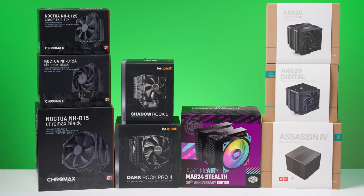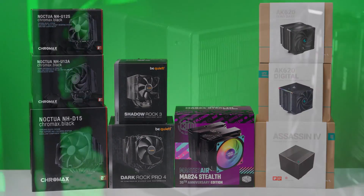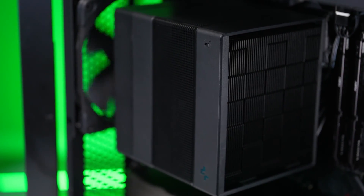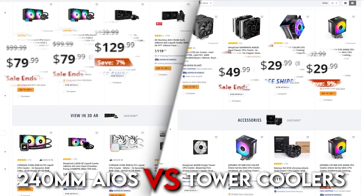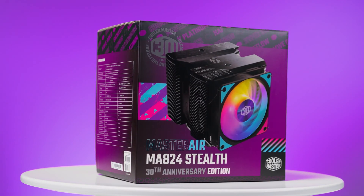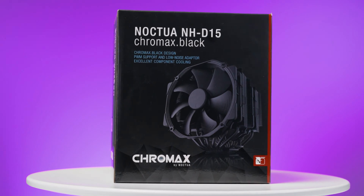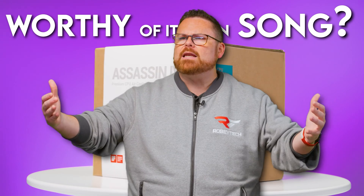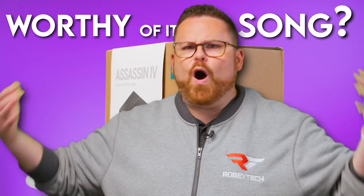However, we've had the privilege of testing several tower-style air coolers that quite frankly beat the snot out of or match performance with mainstream AIO coolers, but do so at a fraction of the cost. Since this isn't the case across the board, we needed to choose a champion amongst air coolers — one cooler that could go toe-to-toe with an AIO, one cooler to rule them all, a cooler worthy of its own ballad.